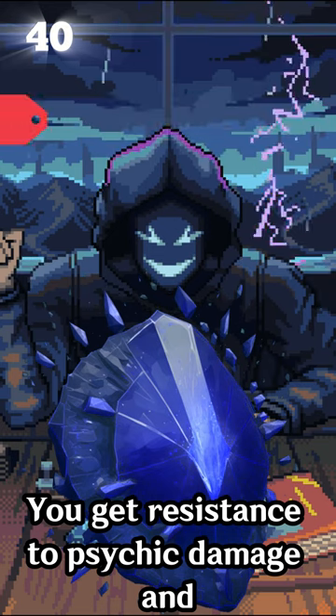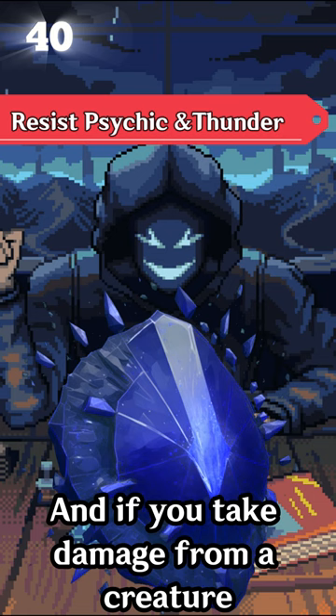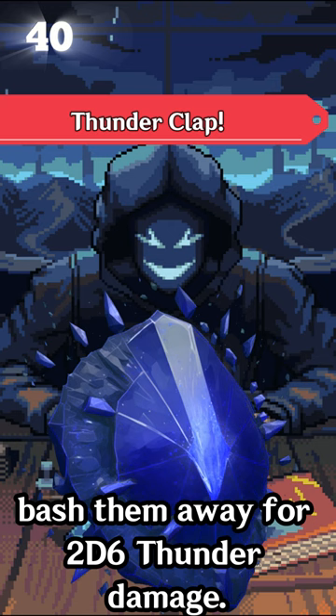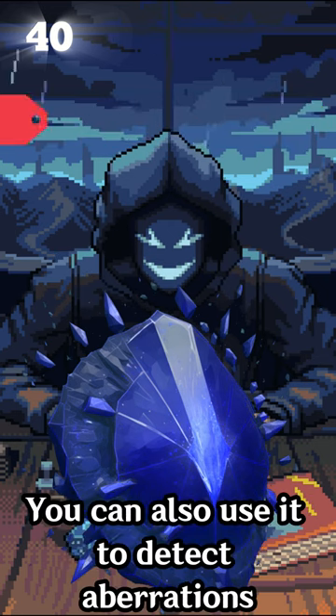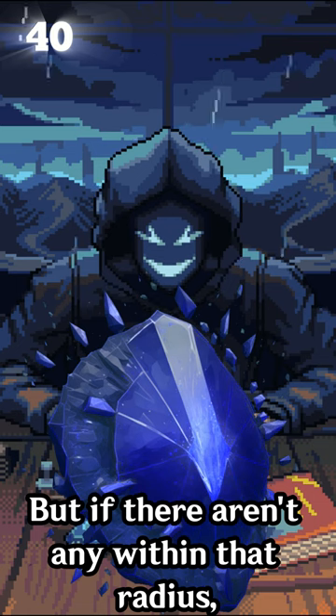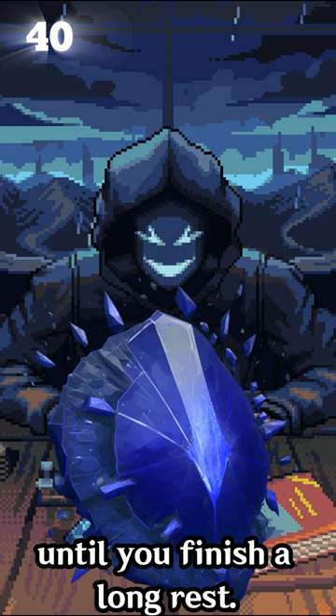You get resistance to psychic damage and thunder damage while attuned to it. And if you take damage from a creature within 5 feet of you, you can just shield bash them away for 2d6 thunder damage. You can also use it to detect aberrations within 1 mile of you, but if there aren't any within that radius, then you can't use this property again until you finish a long rest.